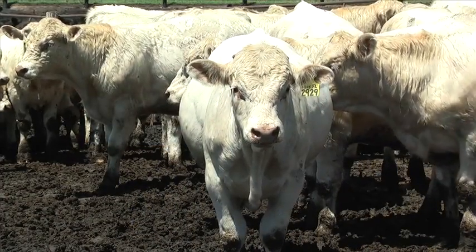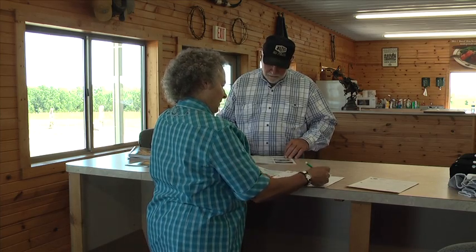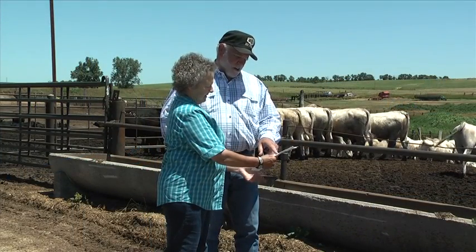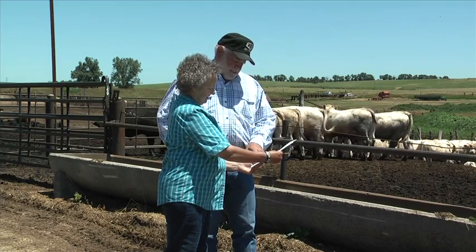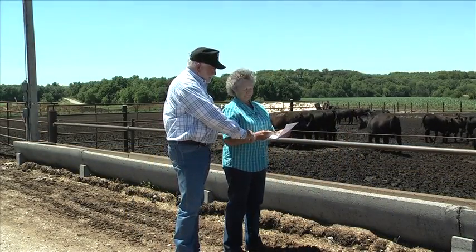We also watch disposition very closely. If we have a bull or a female that just doesn't like anybody or anything, they go to the local sale barn — we don't put up with it. Along with EPDs and all the technology, we try to watch the kind of animal. We still like to think we have a cowman's eye in what we're doing, making sure that the whole animal fits in the environment it's in and produces in that environment. Thank you.